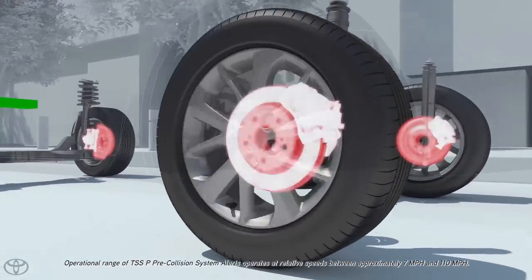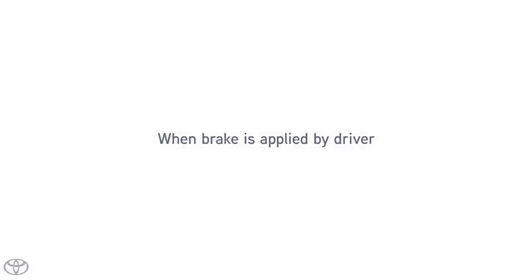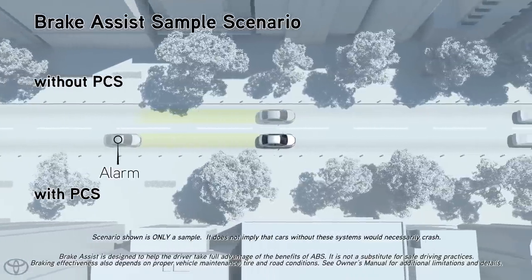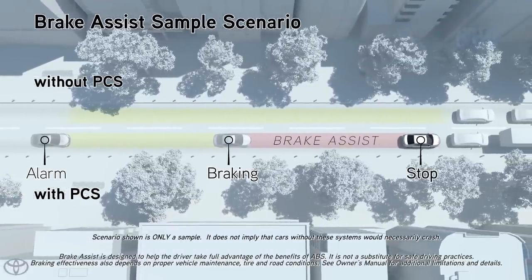These alerts operate when the vehicle speed is between approximately 7 and 110 miles per hour. If the driver notices the hazard and brakes, the system may provide additional braking force using Brake Assist. This system may apply greater braking force in relation to how strongly the brake pedal is depressed.